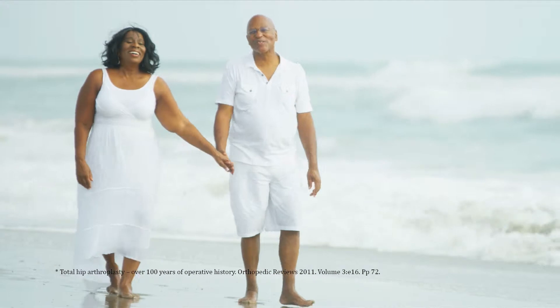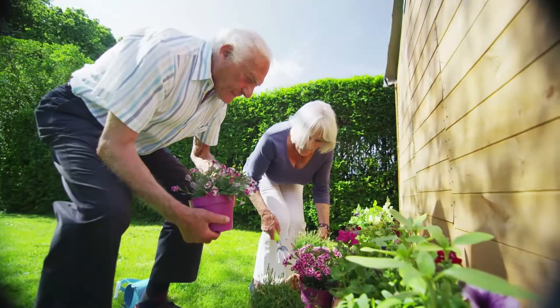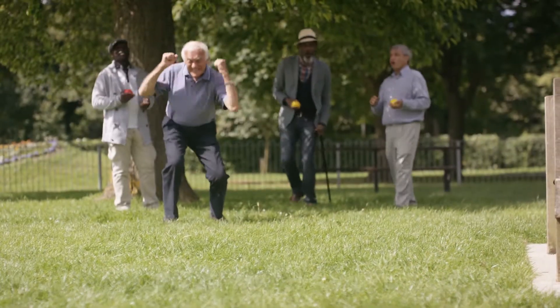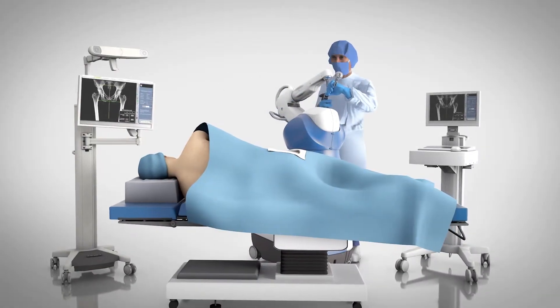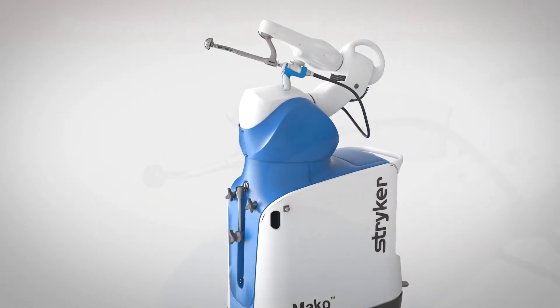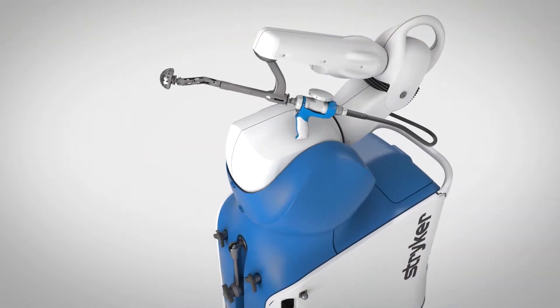For more than 100 years, joint replacement surgery has been used to treat patients with chronic hip pain. Today, these surgical techniques are being combined with a new technology, and it's changing the way joint pain sufferers receive care. Meet Mako, a robotic arm-assisted technology used by surgeons to perform total hip replacements. This unique technology helps surgeons provide a personalized surgical experience where each surgical plan is based on a patient-specific diagnosis and anatomy.